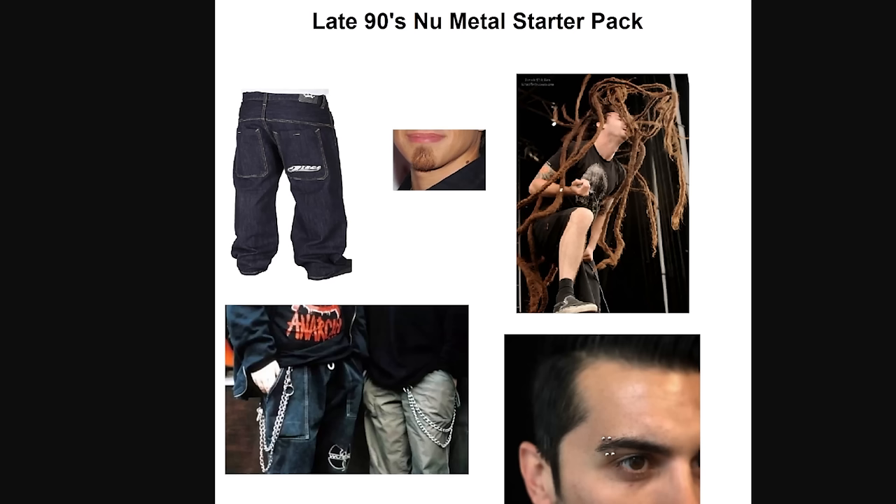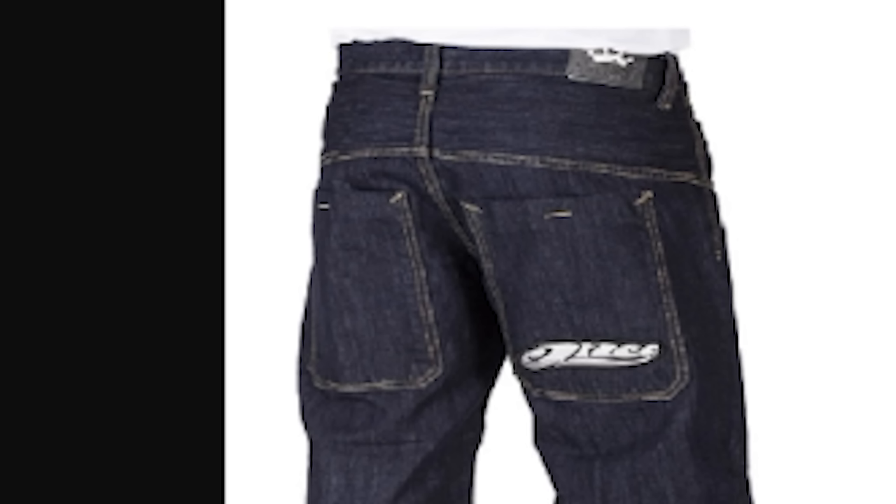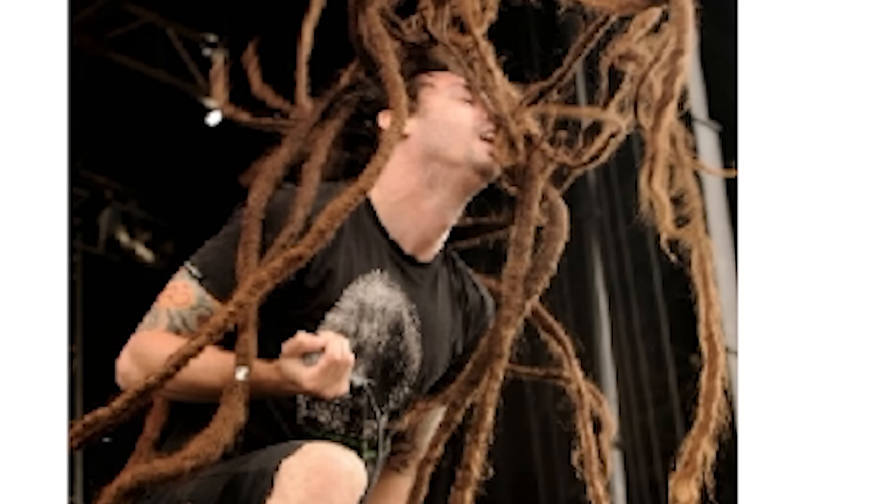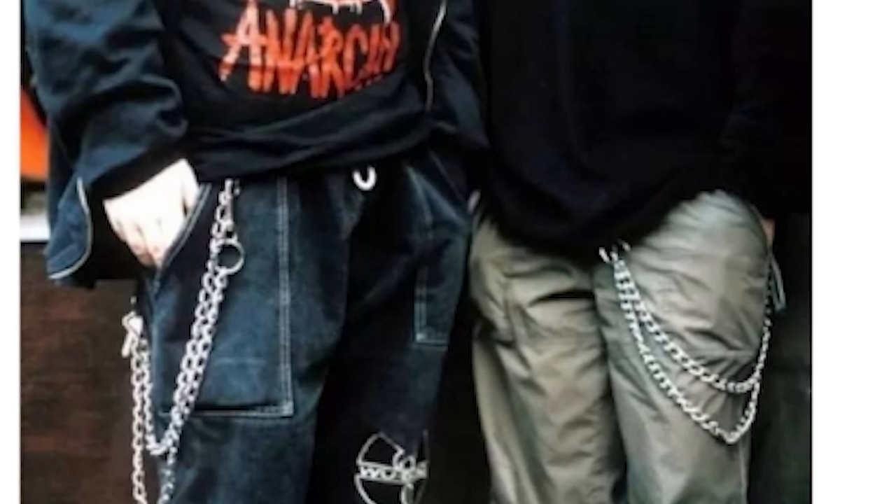The late '90s nu-metal starter pack: those pants, the little patch goatee, long hair, the chain on your pants, and the random double eyebrow piercing. This was nu-metal — we lived it and we love it.